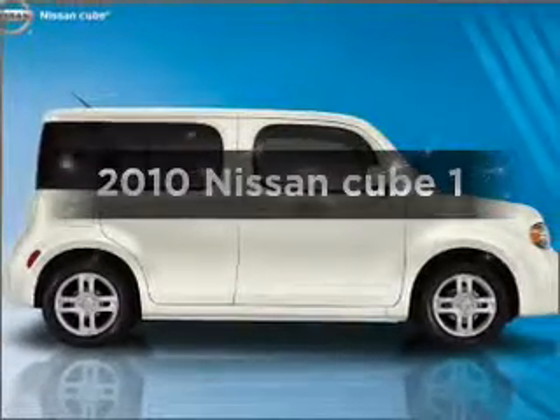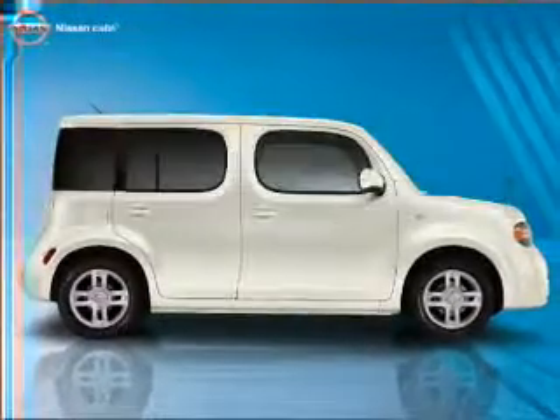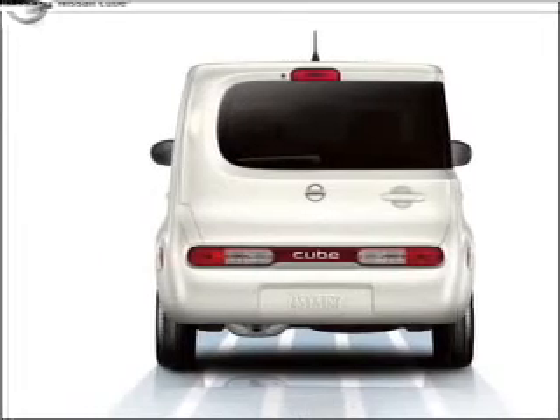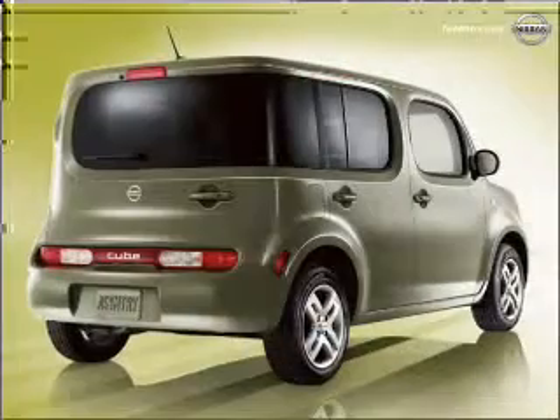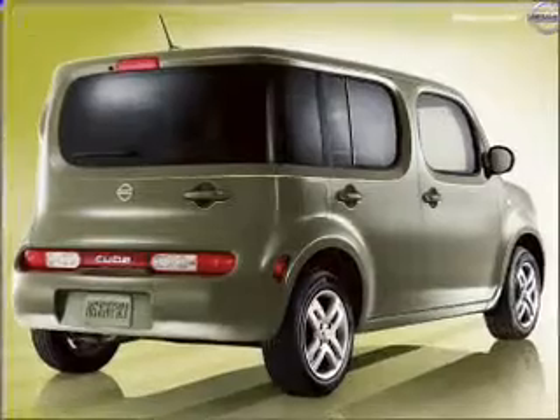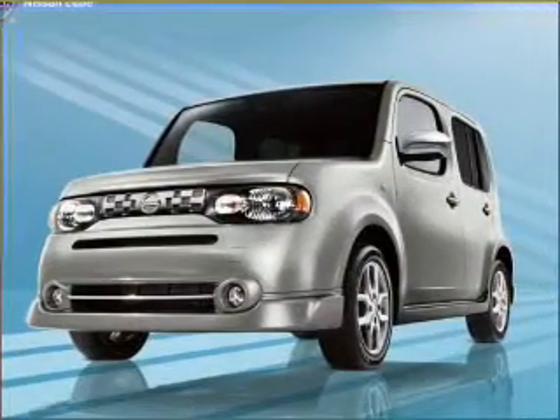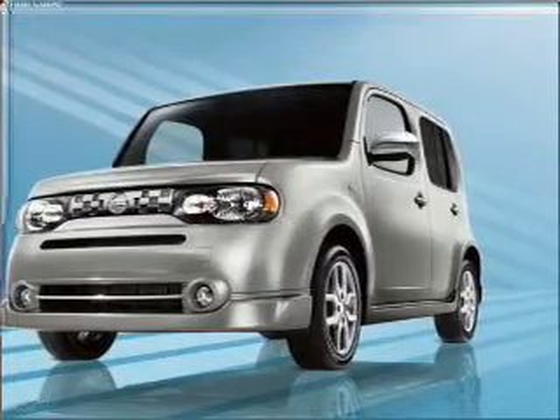Imagine yourself in this 2010 Nissan Cube. Find everything you want in a ride under one roof with this vehicle. With an efficient four-cylinder engine connected to a smooth shifting transmission. Our website offers more information on all of our vehicles. Call us today to start test driving.